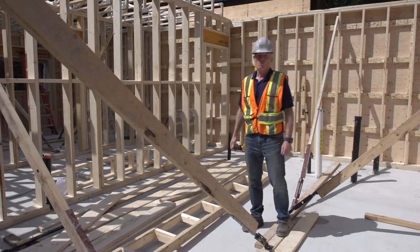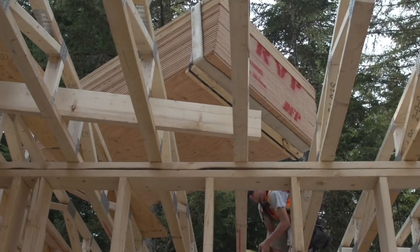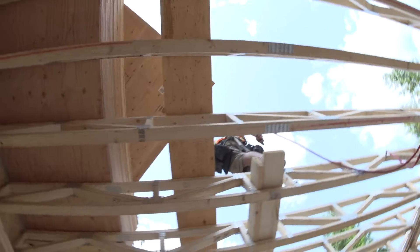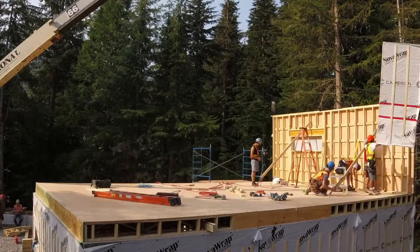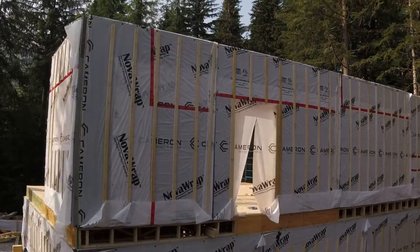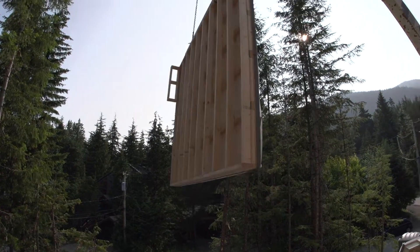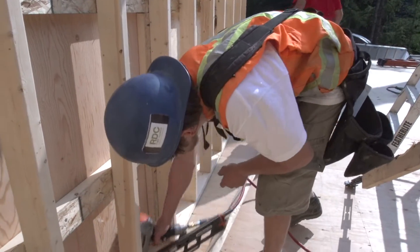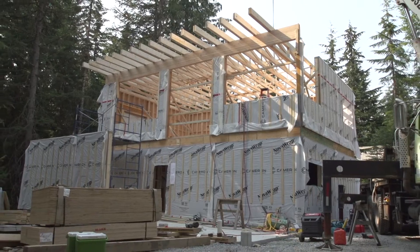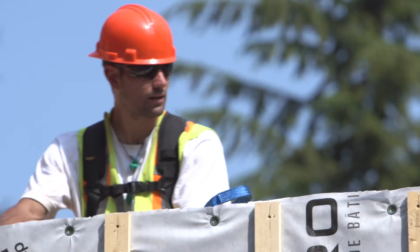Our goal this morning was to get all the walls up and get the floor sheeted today. As you can see, the floor is about halfway done — we're six and a half hours in, so we're on track. Tomorrow morning we'll get the second floor walls up, and by midday we should have all the roof trusses in place. We'll have an entire house framed in two days — I'm sure that's a record for any framing project in Whistler.